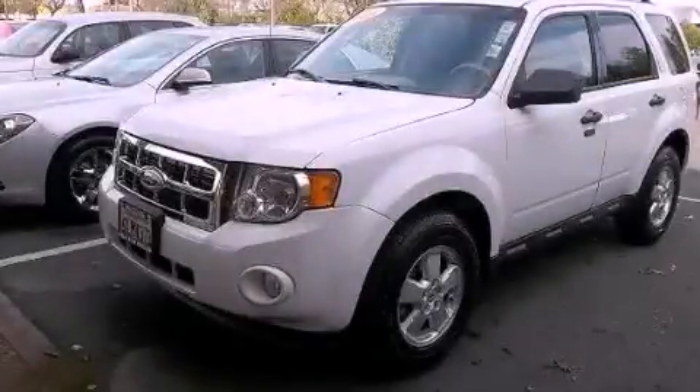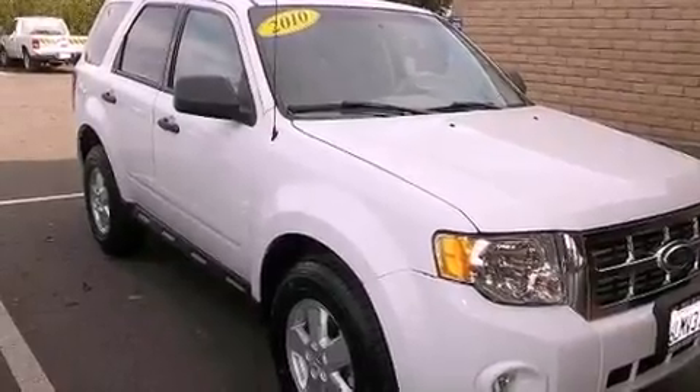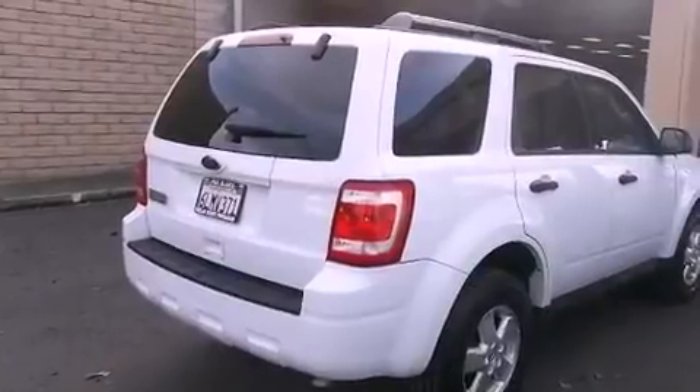This is a 2010 Ford Escape, a car-like ride in space like an SUV. It features a 2.5-liter four-cylinder engine and a six-speed automatic transmission.